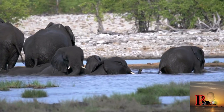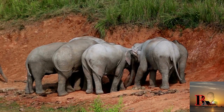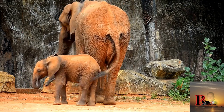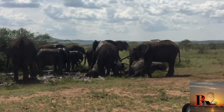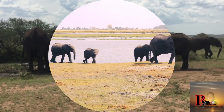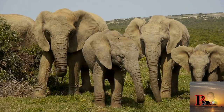These herds are led by a matriarch — an experienced and usually older female. Young males may leave the herd and become solitary or form small bachelor groups. They are known for their intelligence, memory, and strong family bonds. Communication involves a variety of vocalizations, body language, and even low-frequency sounds that can travel through the ground.